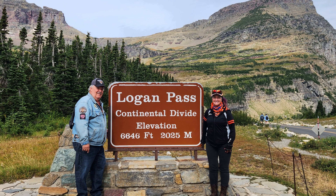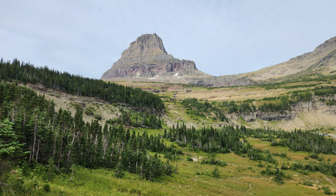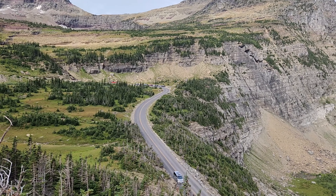The Logan Pass Visitor Center sits atop the Continental Divide at 6,646 feet. The Visitor Center houses various exhibits of plants and animals found in the subalpine region of the park. From the Visitor Center, you can hike two of the park's most popular trails — the High Line Trail or Hidden Lake Trail.